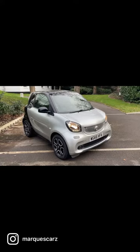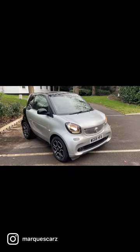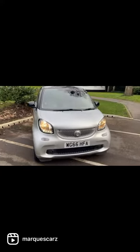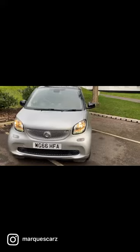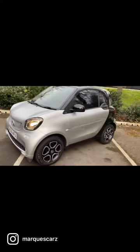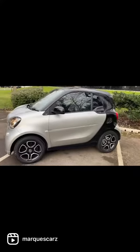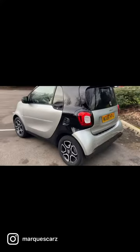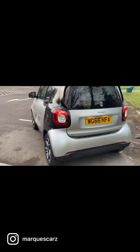Arrived in stock today. We've got a little smart car. This is a 1 litre premium plus. It's a 2016, 66 plate. Only 25,000 miles on the clock. Very, very clean and tidy. It's in silver and black with matching silver and black alloys.